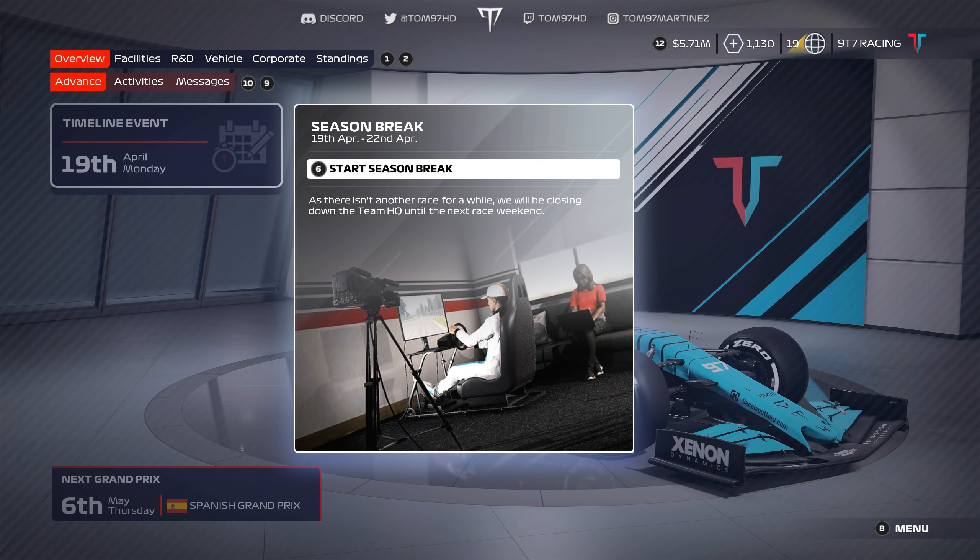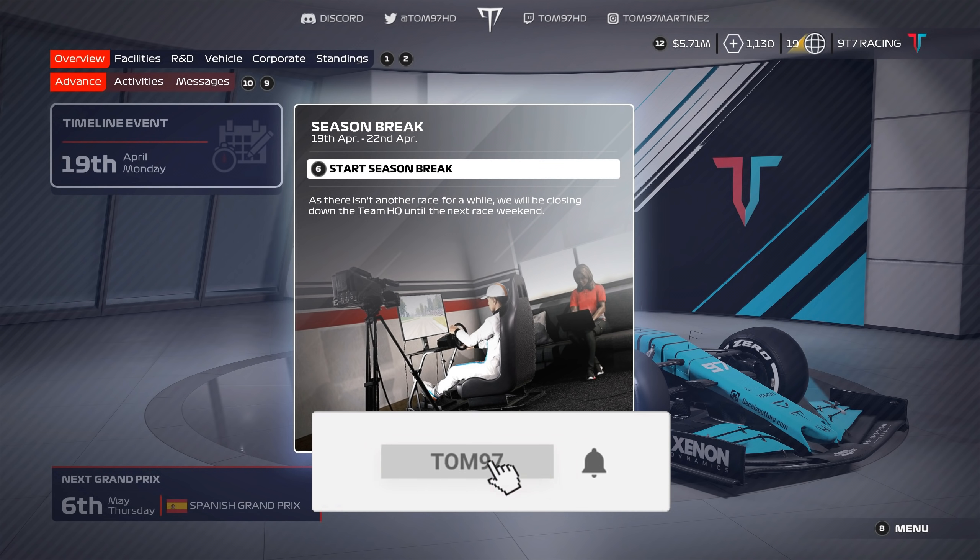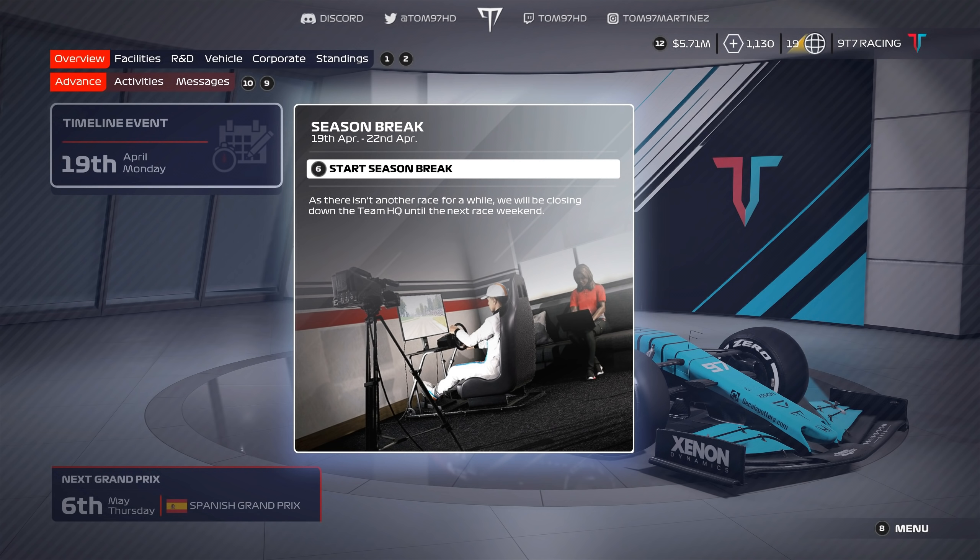First order of business: if you haven't seen the previous episode at China, go check it out. I'll leave a link up in the top right. The response was a bit meh, so if you haven't seen it I do recommend watching it.